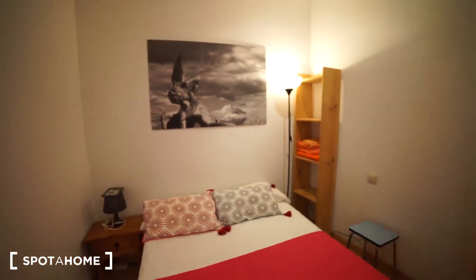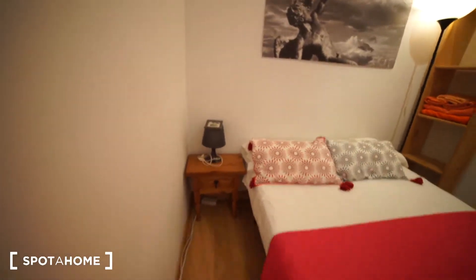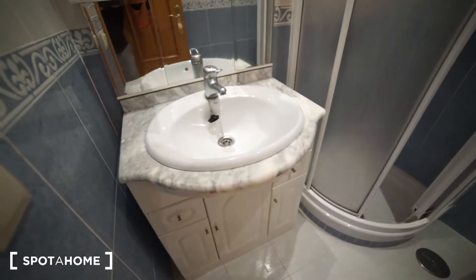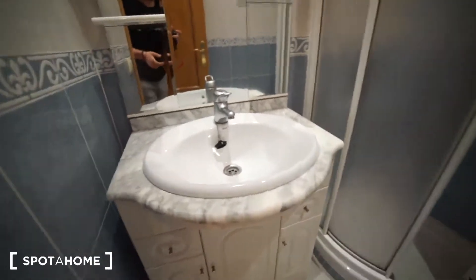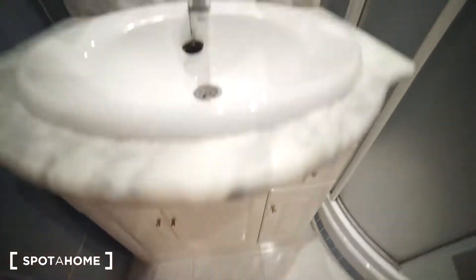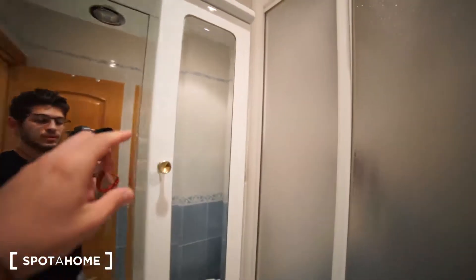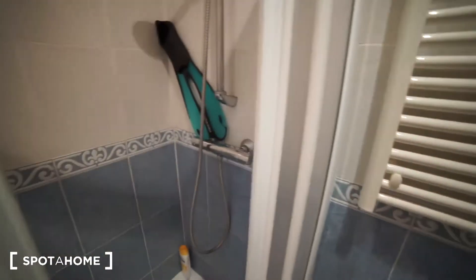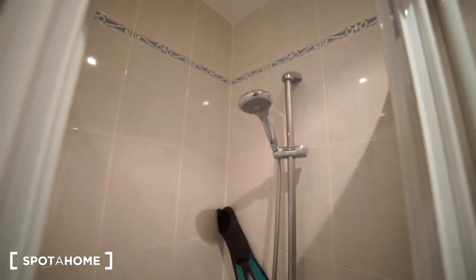That's the bedroom. And now I'm gonna show you the bathroom. We have the sink over here, as you can see. We have where to put things — all the personal space, all the personal drawers. We got the mirror as well, and this one works also to put things. And we have the toilet of course. That's the heating system as well for the bathroom, and we have the shower right here.